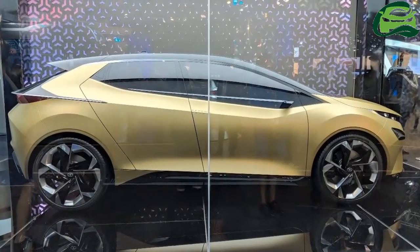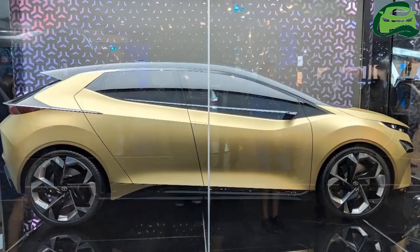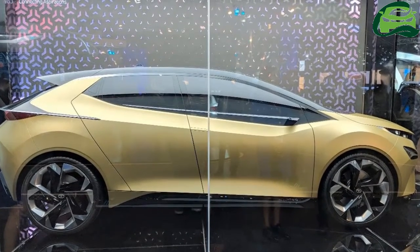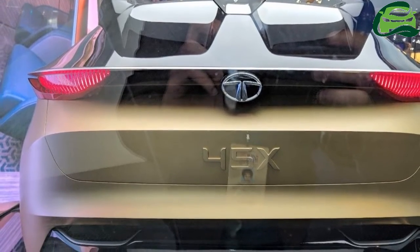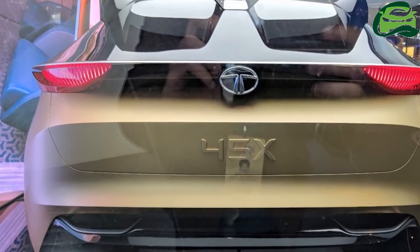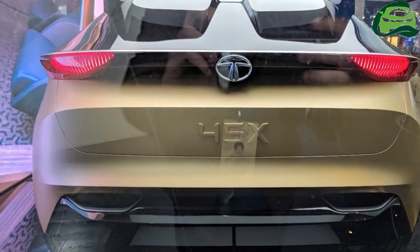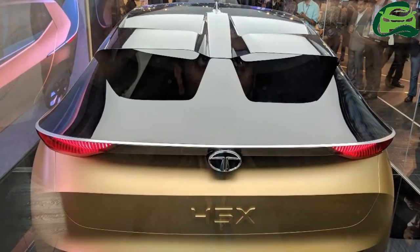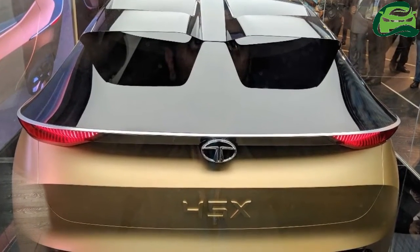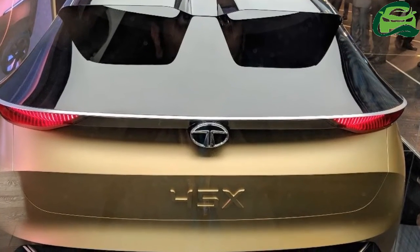The Tata 45X concept's production version will have a body measuring not more than 4 meters in length. It will arrive as the first model underpinned by the Agilite Flexible Advanced Architecture, internally known as the Advanced Modular Platform. Only 1.2-litre petrol and 1.5-litre diesel models are expected at launch, but a pure electric variant could follow later.